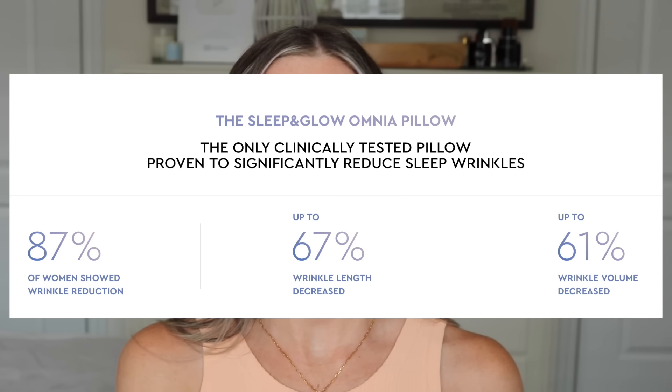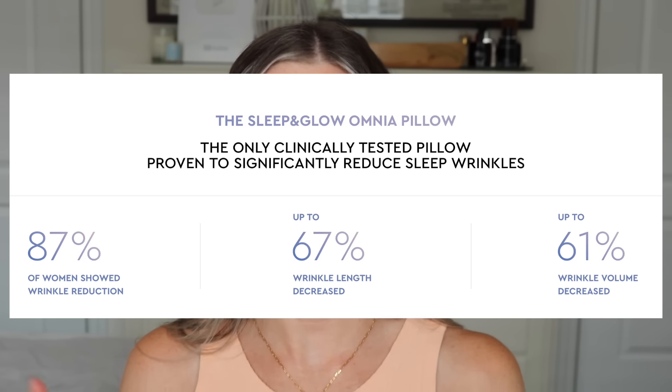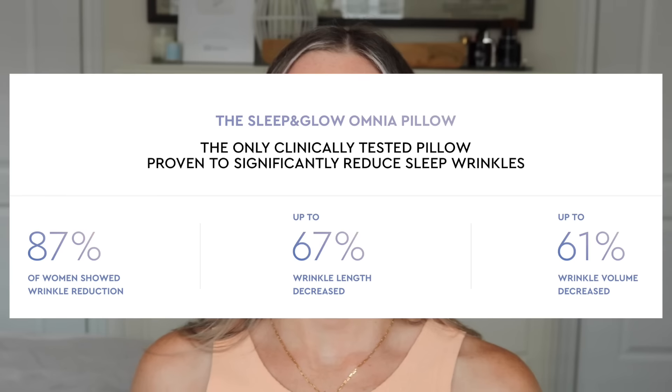So let's get right into the video. The first product is one that will make a difference in everyone's everyday routine. It is clinically proven, and it's actually the only pillow on the market that is proven to reduce sleep wrinkles. There were 87% of people that said they saw a reduction in sleep wrinkles. This is the Sleep and Glow Omnia Pillow, which I have talked about many times on my channel.